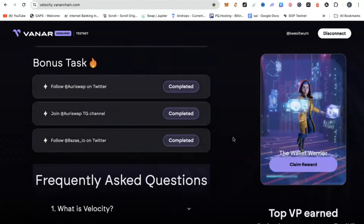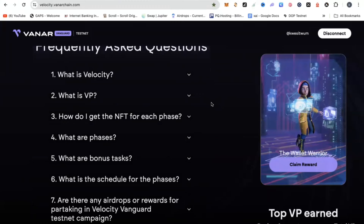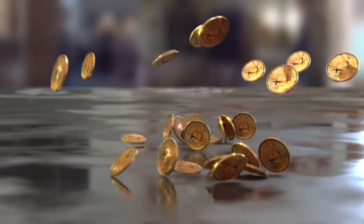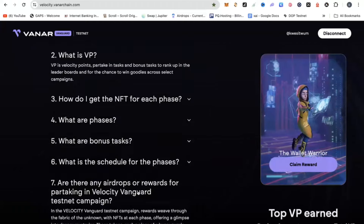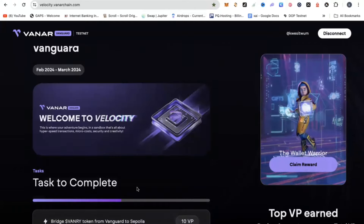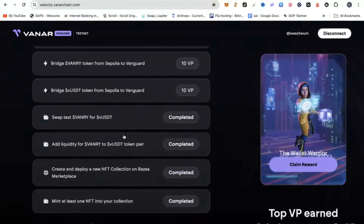As you do so, you will be collecting VP points. If you go to the Q&A section, they have indicated that VP stands for velocity points, and if you partake in the tasks, you are going to rank up in the leaderboard and have the chance of winning goodies across select campaigns. They have indicated that these VP points will give you some rewards and airdrops, so you want to be completing these tasks on a week-by-week basis to accumulate VP points and get ready for the mega airdrop.